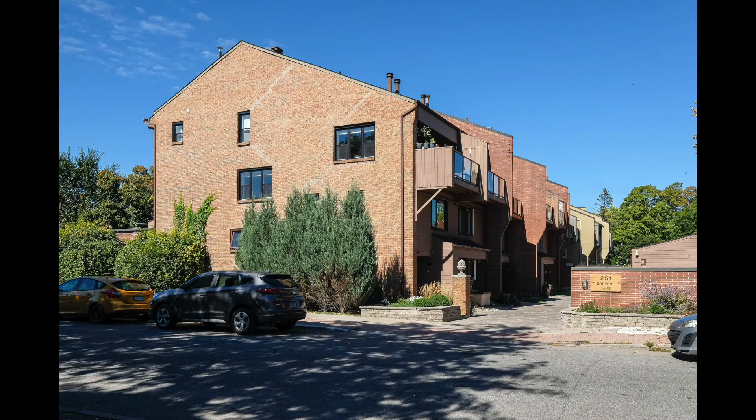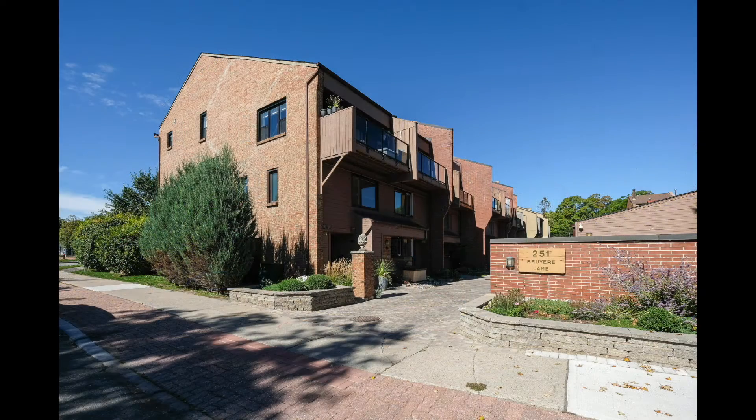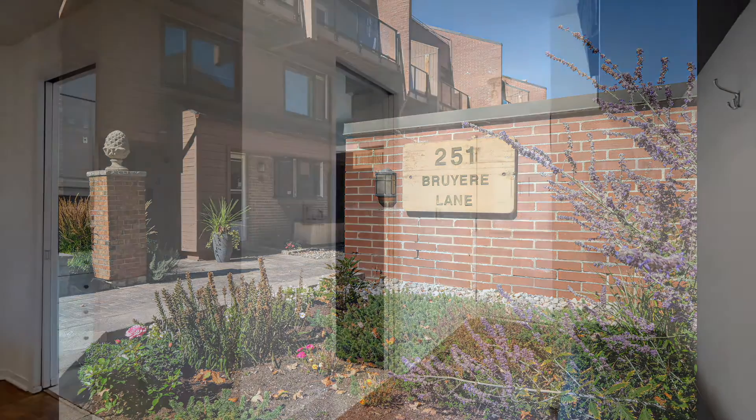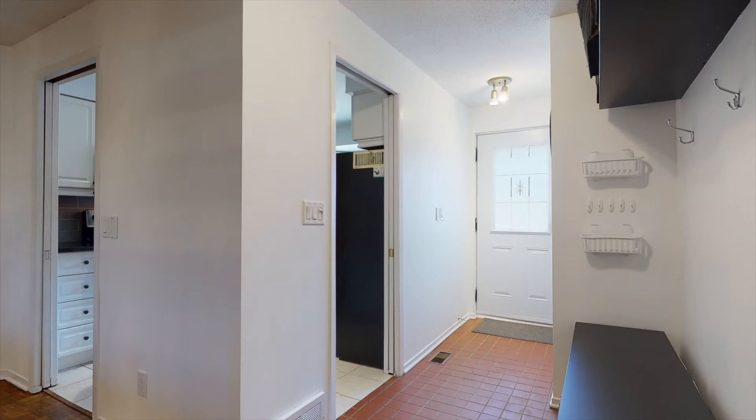Looking for unique style and a great location? This one's for you. This practical layout boasts an abundance of space and versatility. A convenient entranceway with a front closet helps to keep everything organized.